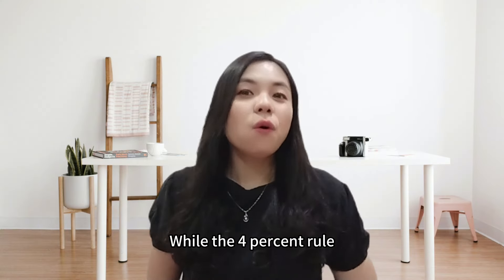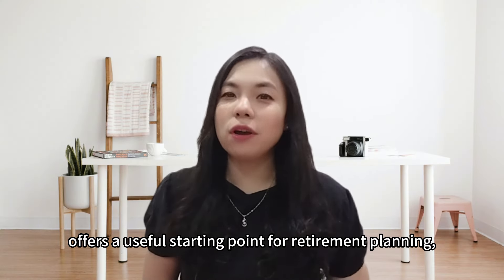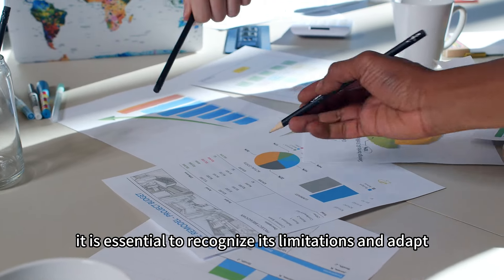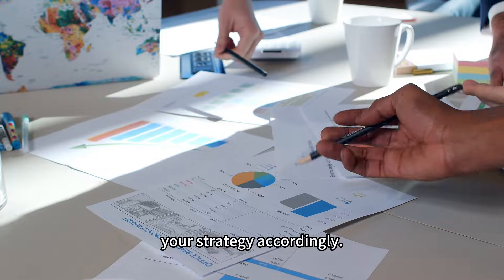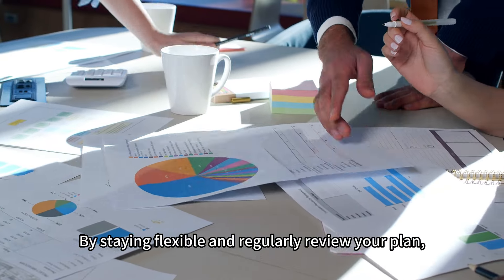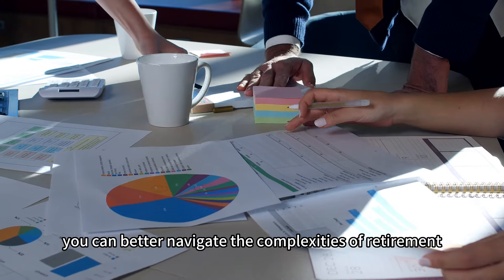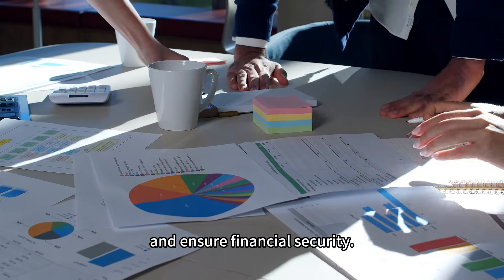While the 4% rule offers a useful starting point for retirement planning, it's essential to recognize its limitations and adapt your strategy accordingly. By staying flexible and regularly reviewing your plan, you can better navigate the complexities of retirement and ensure financial security.